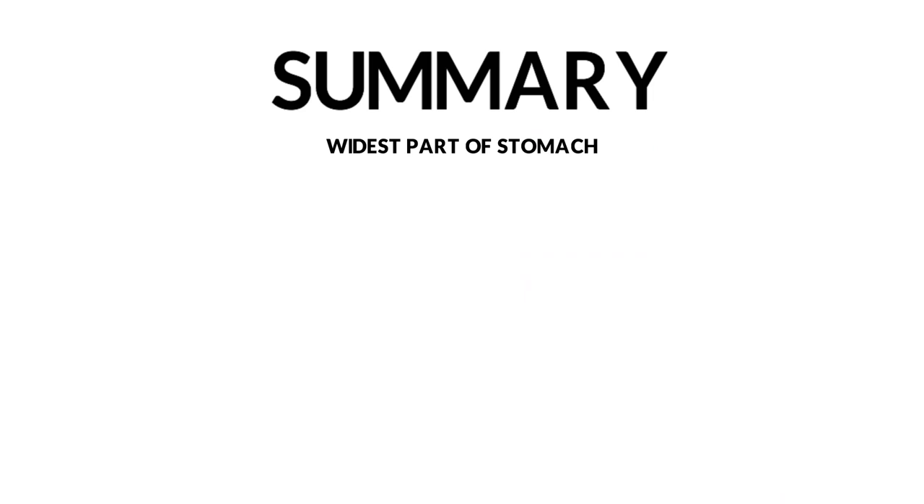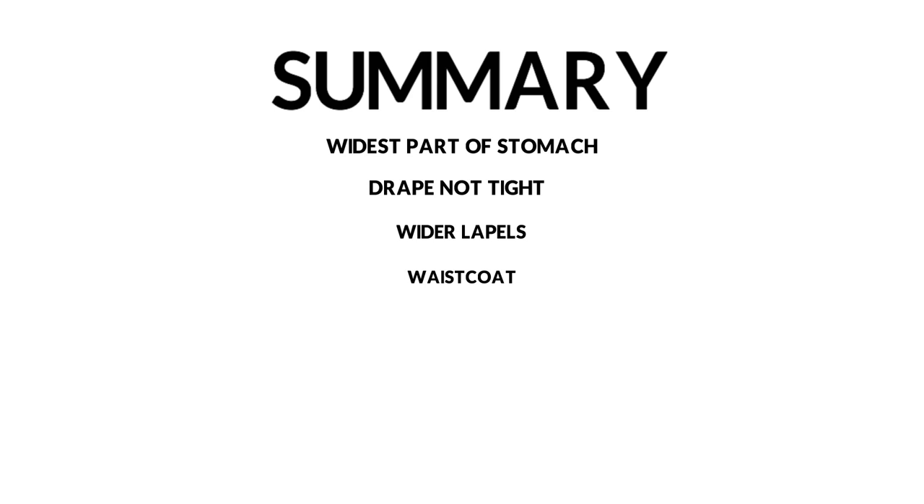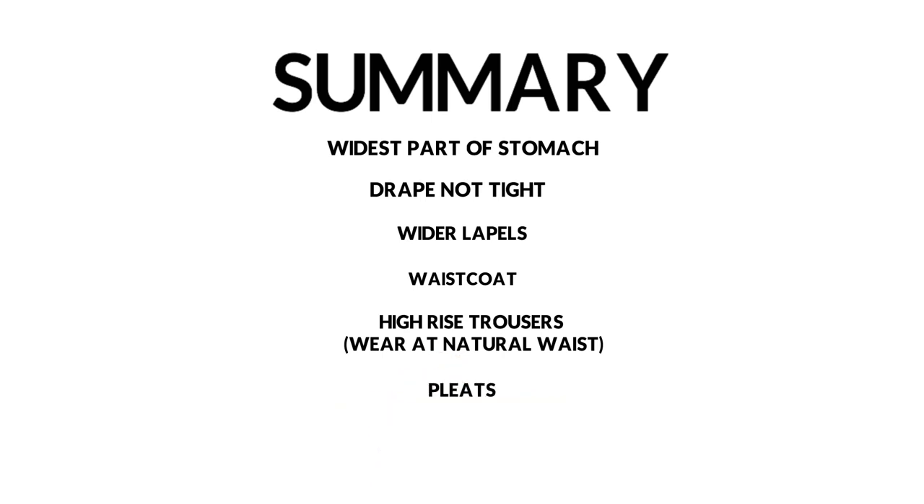To summarize: point one — jacket closes at the widest part; point two — let the jacket drape, not be tight; point three — wide lapels; point four — add a waistcoat; point five — trousers at the natural waist, wear them higher; point six — add pleats. The caveat on pleats: make sure you have a nice taper into the ankle. Don't just have wide-leg trousers. A taper means you start wide at the top and let it come in narrower towards the ankle — it'll give a beautiful cut.